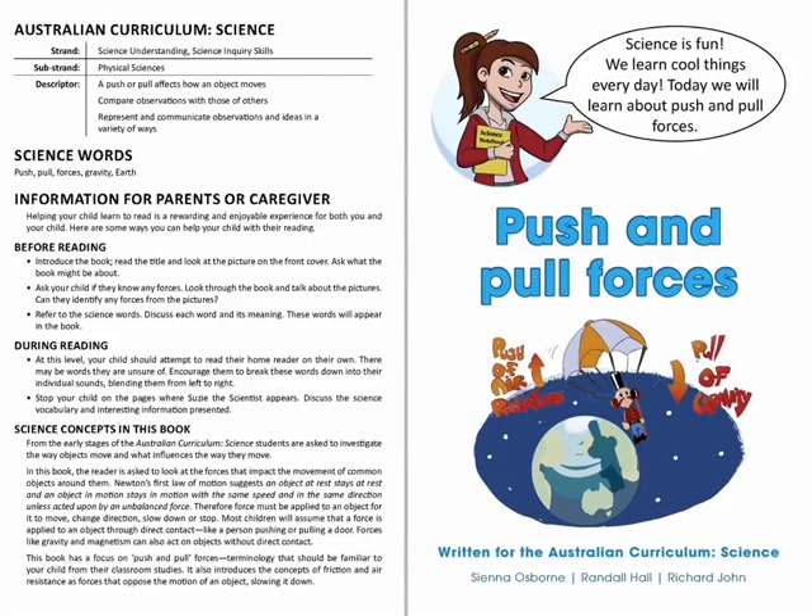Science is fun. We learn cool things every day. Today, we will learn about push and pull forces.